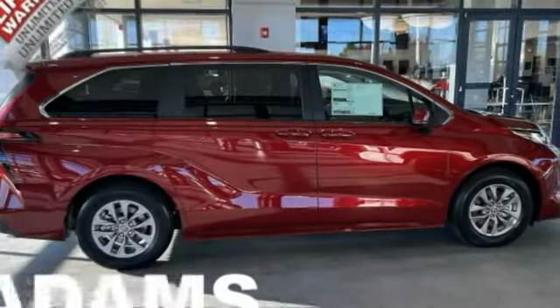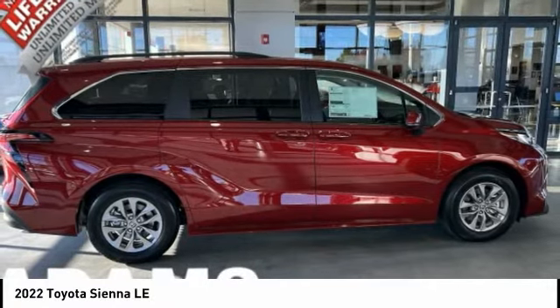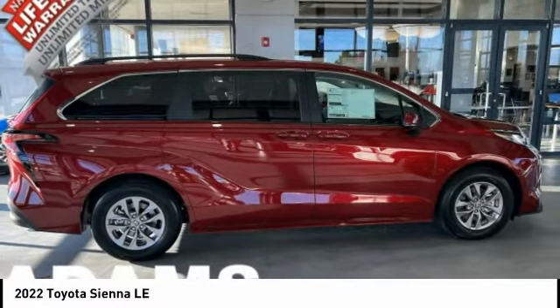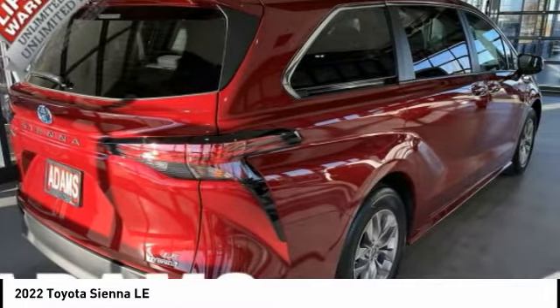We are pleased to show you the 2022 Sienna. Sienna offers excellent overall quality and long-term dependability, making it a hassle-free vehicle to drive day in and day out, while contributing to peace of mind on long road trips.